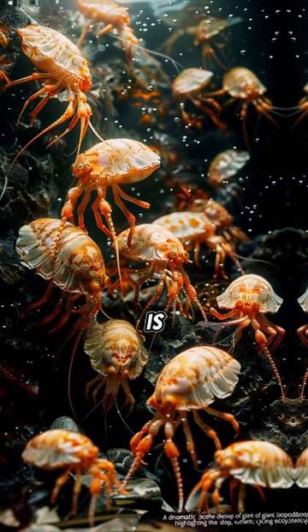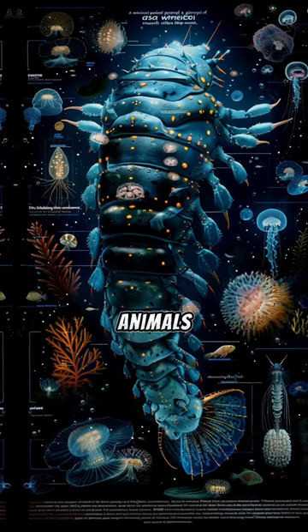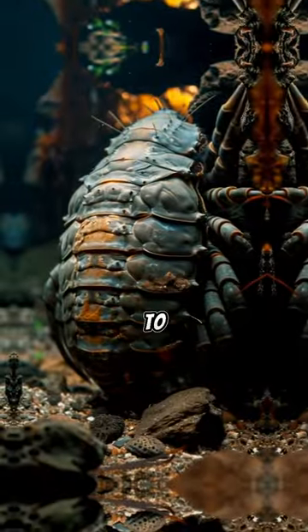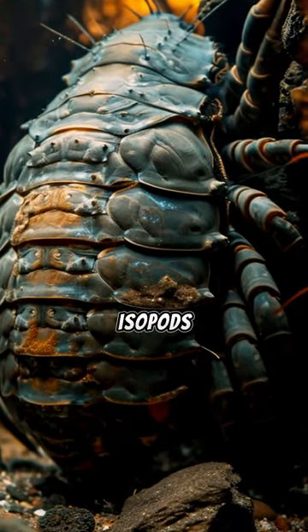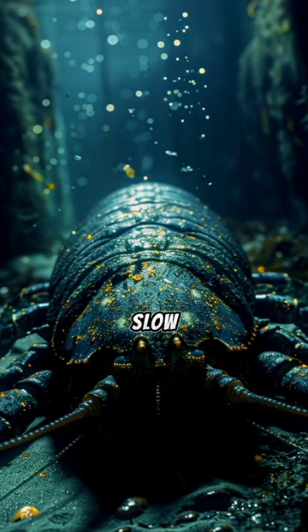Their large size is attributed to deep sea gigantism, a phenomenon where deep sea animals grow larger than their shallow water relatives. Adapted to the cold, high-pressure environment of the deep sea, giant isopods can endure long periods without food, thanks to their slow metabolism.